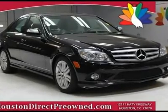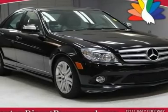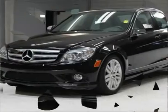With a price tag at $0, this Mercedes-Benz will not last long. This vehicle is powered by a 3.0L engine with RWD. We priced this Mercedes-Benz C-Class to sell quickly.